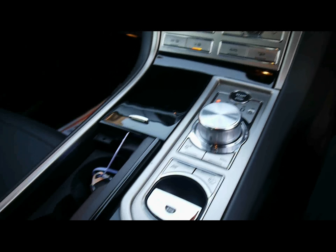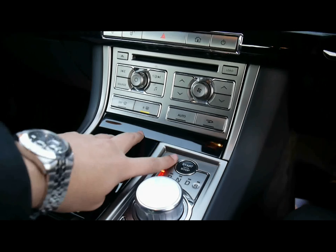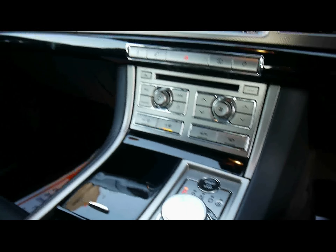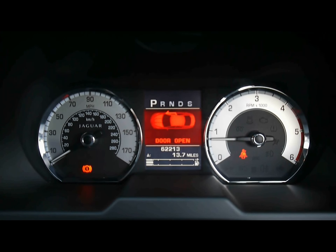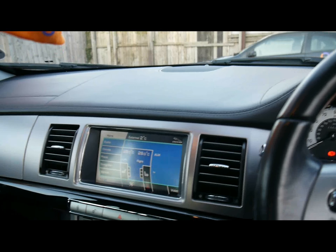Bluetooth telephone connectivity with voice control as well, and a visual park assist for the parking sensors. Dual zone digital climate control, and keyless start — so as long as the fob is inside the car you can start it with the power button just there.